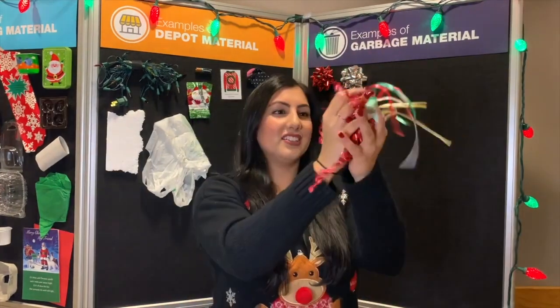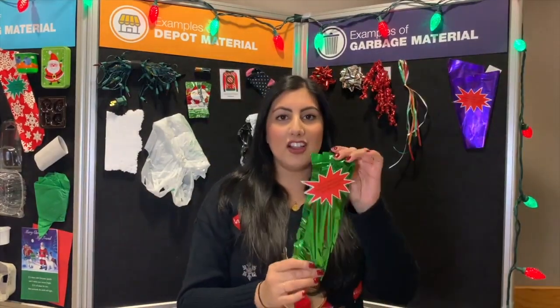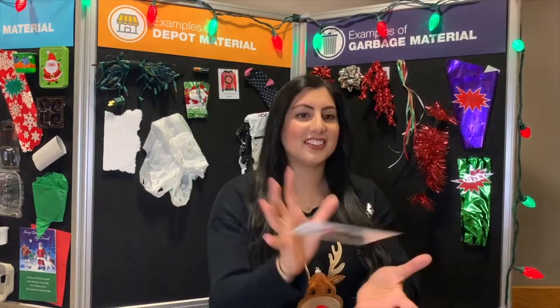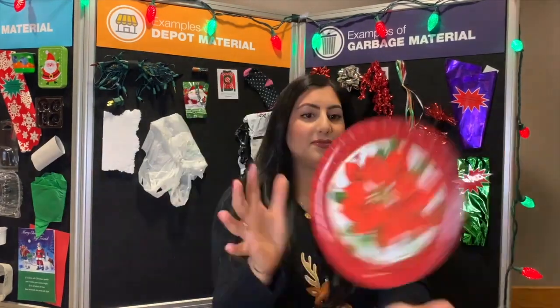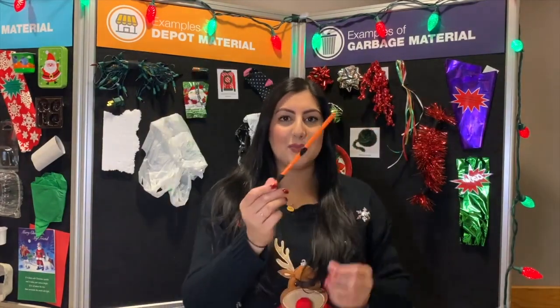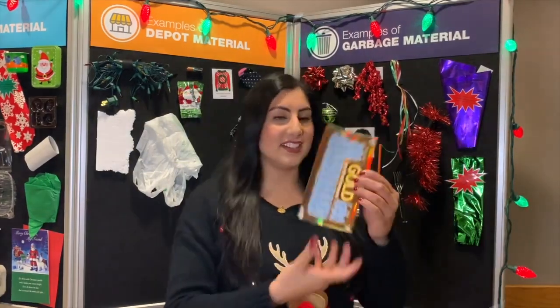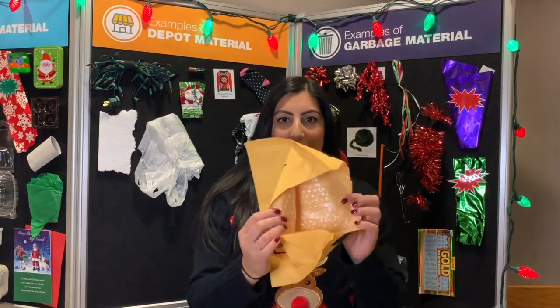Bows. Ribbon. Foil wrapping paper. Holographic wrapping paper. Tinsel. Artificial garland. Ornaments. Paper plates with a waxy coating. Plastic straws. Plastic cutlery. Scratch tickets. Six pack rings. Mailing envelopes that are paper on the outside and bubble wrap on the inside. These items all go in the garbage.